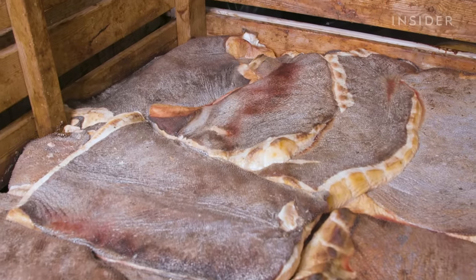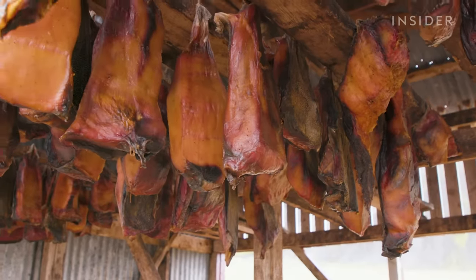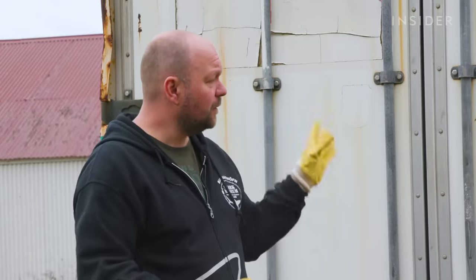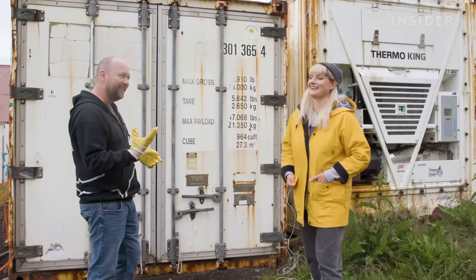Gürgen cures about 60 sharks a year. From fishing to cube, the whole process takes six months. The meat is first fermented in cold storage rooms like this one. He says: "Next, I'm going to open it up and you're going to put your head in it. You're going to inhale and then you're going to explain the smell you feel."